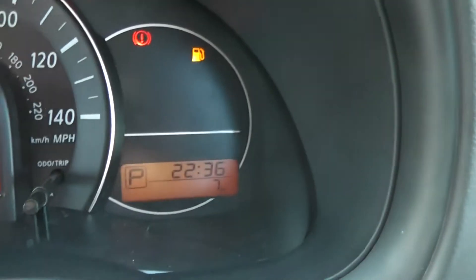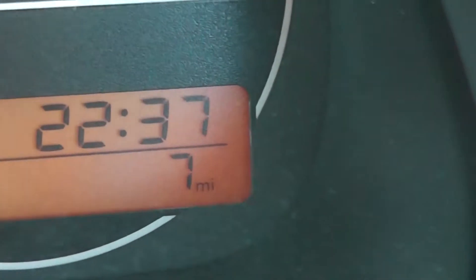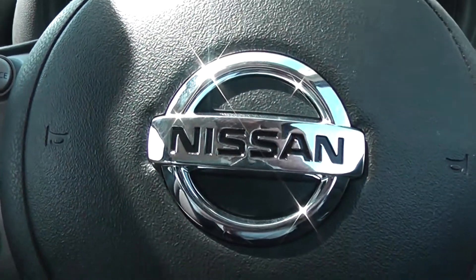As mentioned earlier, this is a pre-registered model so it does only come with delivery miles. As you can see on the clock here it has only done seven miles. This vehicle is available on our website and you can reserve online to receive an additional discount.